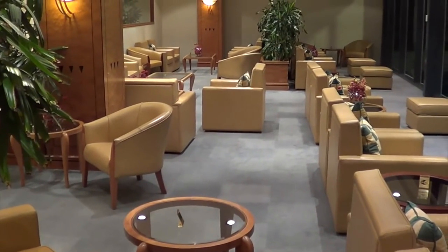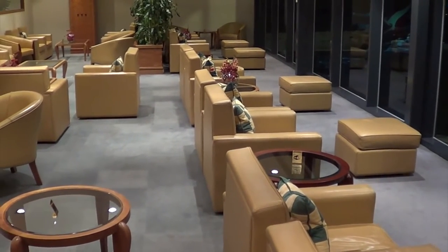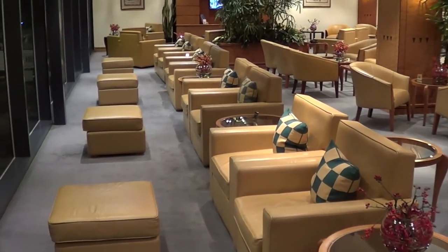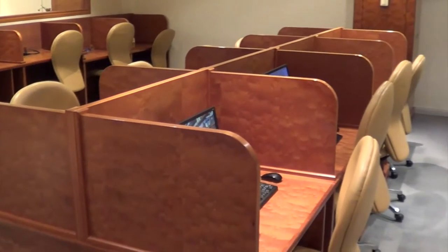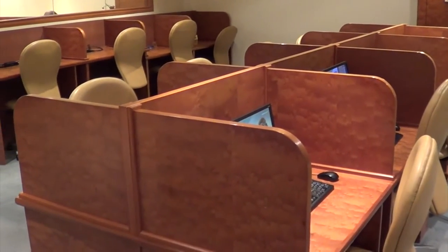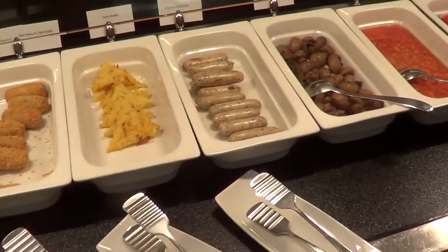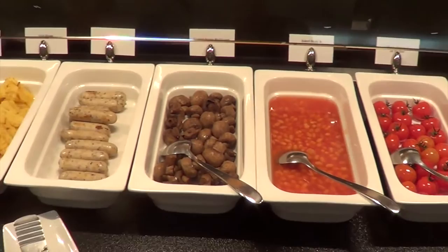A very good morning to you all from the Emirates lounge here at Melbourne International Airport. It's very peaceful here just now, just after six o'clock in the morning. I find the Emirates lounges very consistent around the world. Very nicely appointed business centre - if you have to catch up on email or other work related matters before your flight. Beautiful breakfast spread on offer here: hash browns, chipolatas, sautéed mushrooms, cherry tomatoes. My goodness, that's better than some breakfast buffets in very nice hotels.